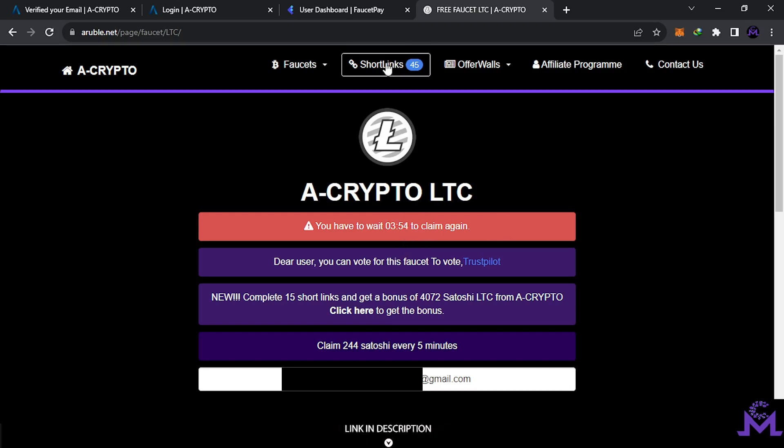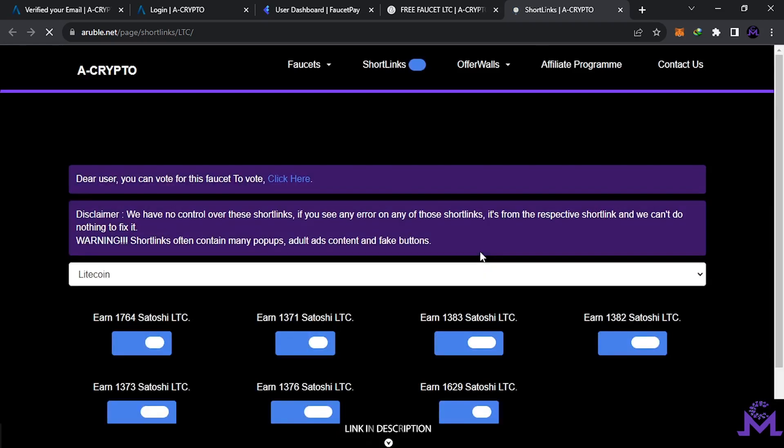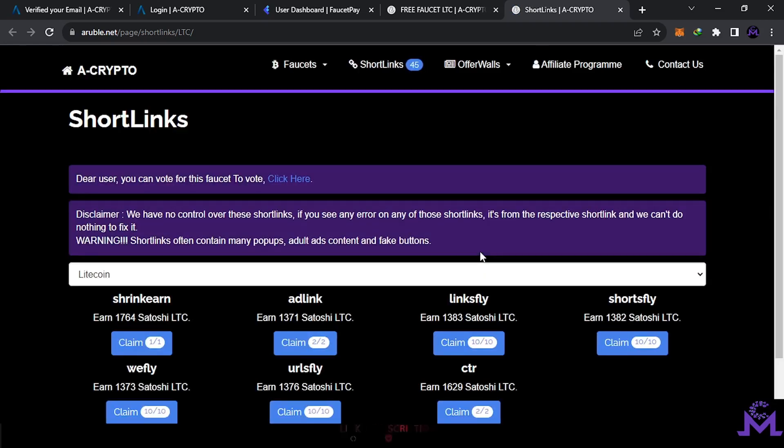If you don't want to wait, you can go to short links and open them to work on them. However, short links have pop-ups and ads — they can be annoying, so it's up to you whether you want to do them or not.